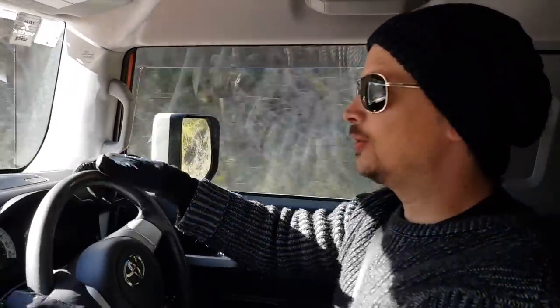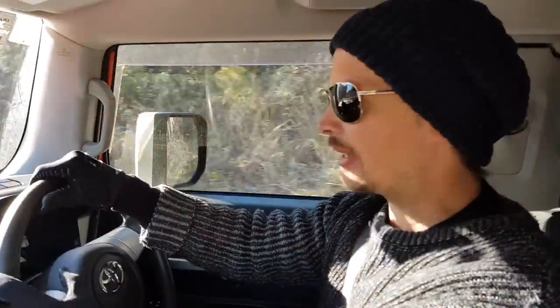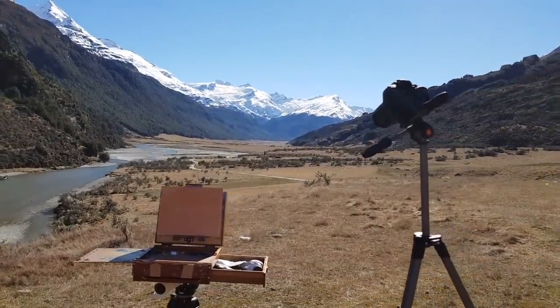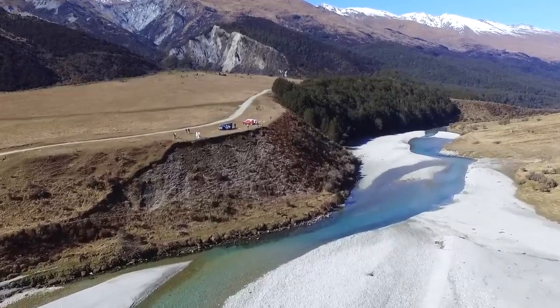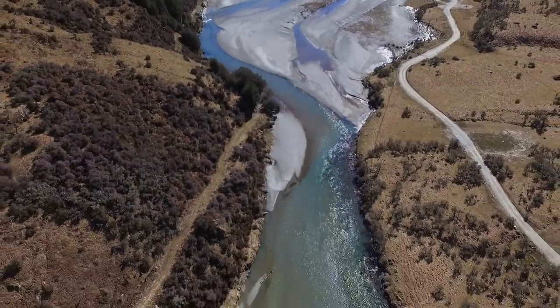Hey guys, it's day two of our little plein air trip and we're heading back down the Rees Valley. It's a fantastic little spot down here. We're going to take this view from a slightly different vantage point — maybe get a little bit more extreme topography and do some really interesting things to the foreground. We couldn't have asked for a better day. We're parked on top of this riverbank looking down the valley, with the same majestic peaks in the background, which I know are going to be a key feature in all of our paintings. And this river snaking its way towards the foreground may form a really unique focus in the composition as well.